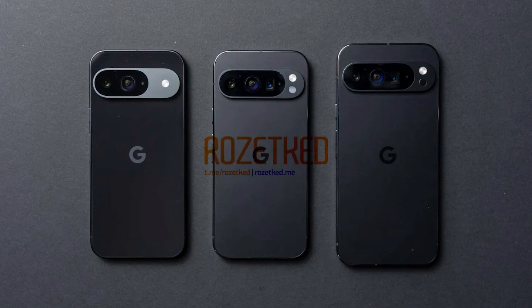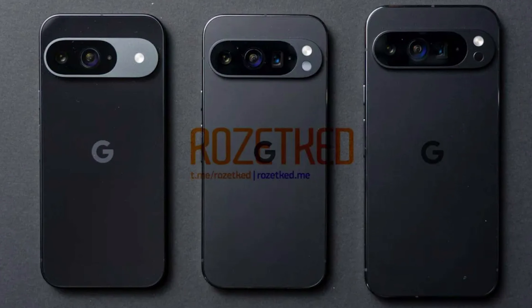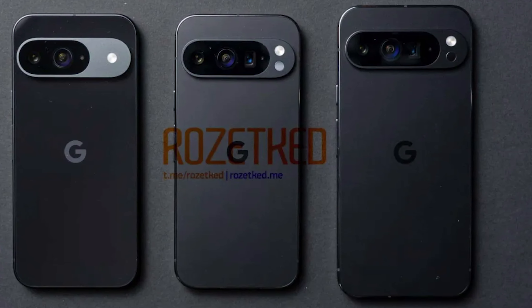It's finally happened — we finally have a real-life leak of the upcoming Pixel 9 lineup. Welcome to The Gadget Review. The Pixel 9 lineup of phones is quite a few months away from being released, but that hasn't stopped it from leaking. Now we have actual real-life leaks, meaning somebody got their hands on the actual devices launching in the next few months. These leaks come from Rosset Head.